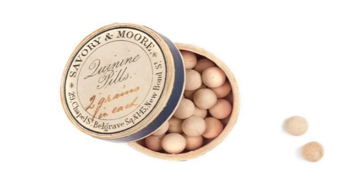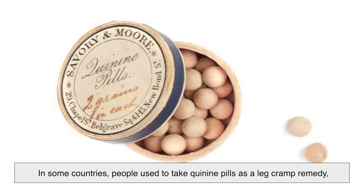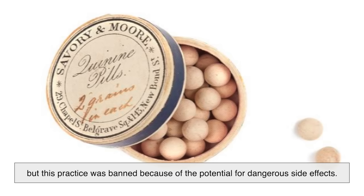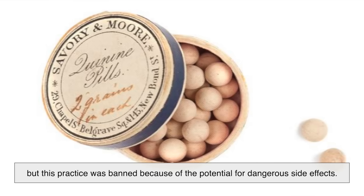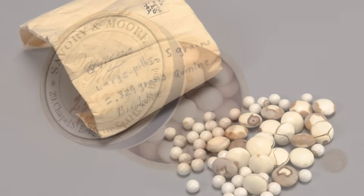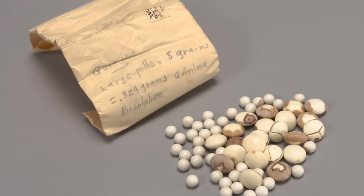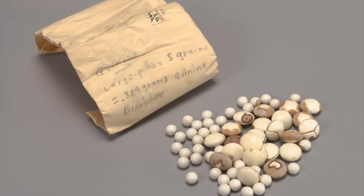In some countries, people used to take quinine pills as a leg cramp remedy, but this practice was banned because of the potential for dangerous side effects. So while quinine is incredibly useful in controlled doses, it's also something that needs careful medical supervision.